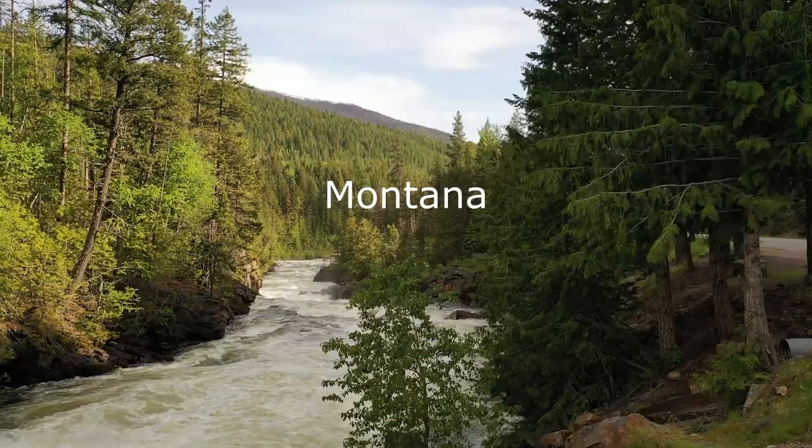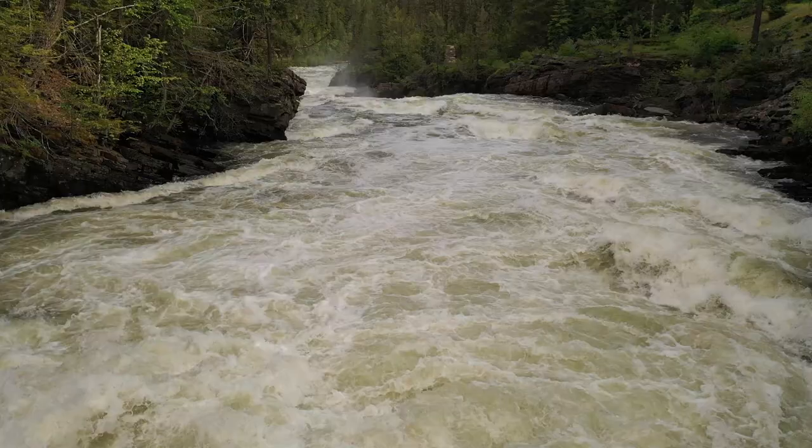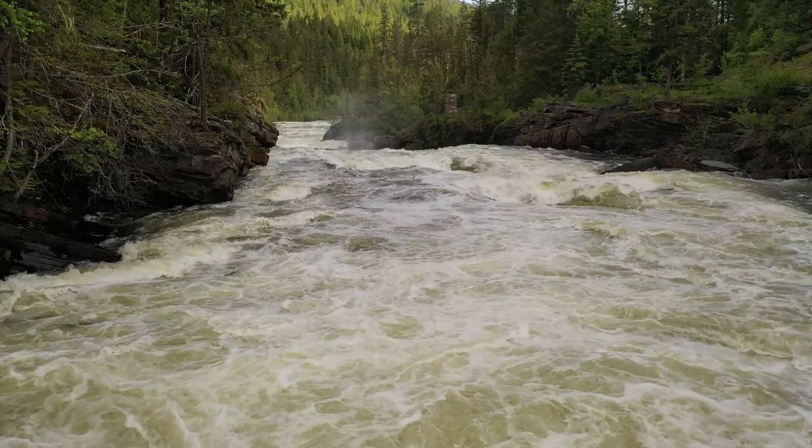Join me next week as we visit Montana along the Yak River. I want to thank you for watching, and as always, I hope to see you next time on Adventures Outdoors.